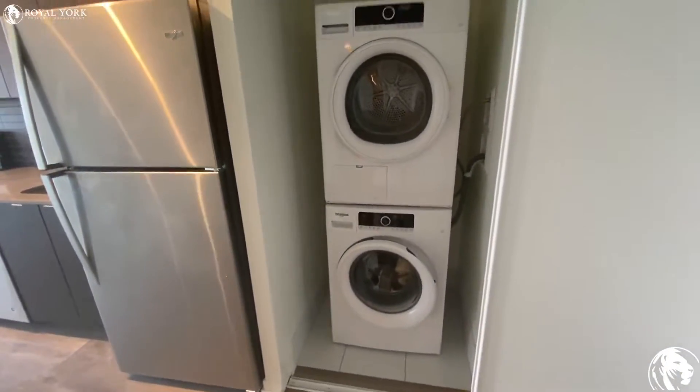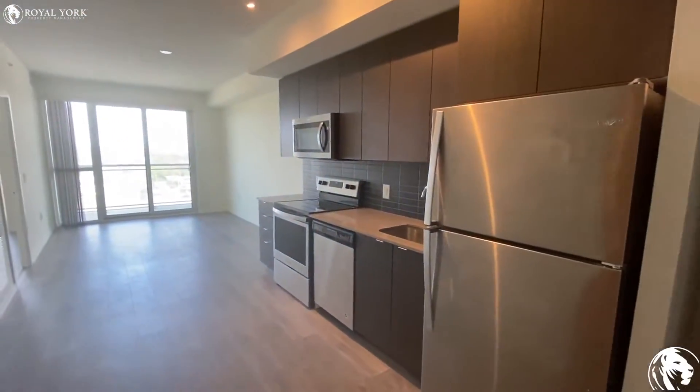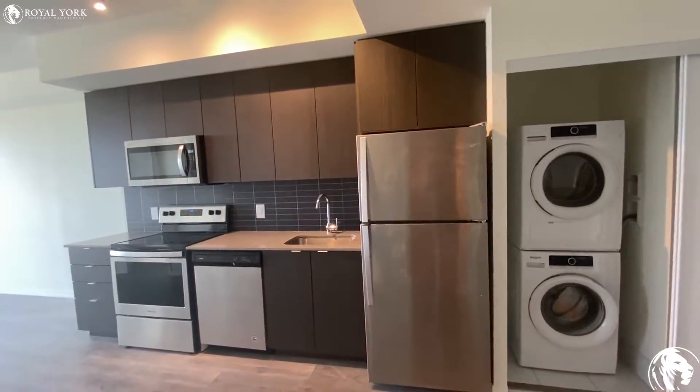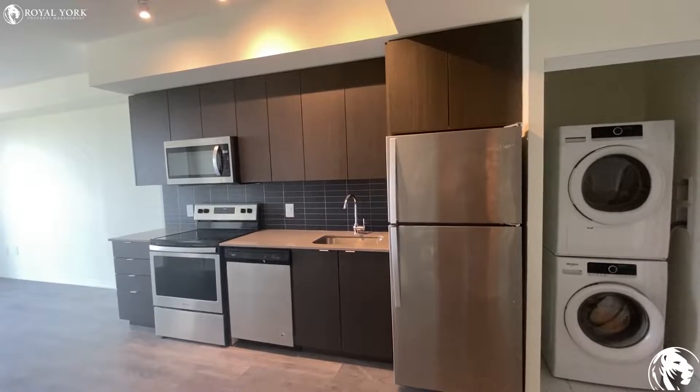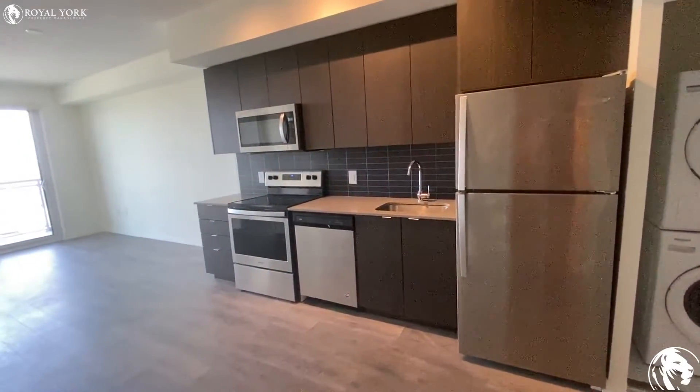Just beside is our laundry room, and right next to that is our kitchen with a lot of cabinet space, stainless steel appliances, granite countertop, and backsplash.